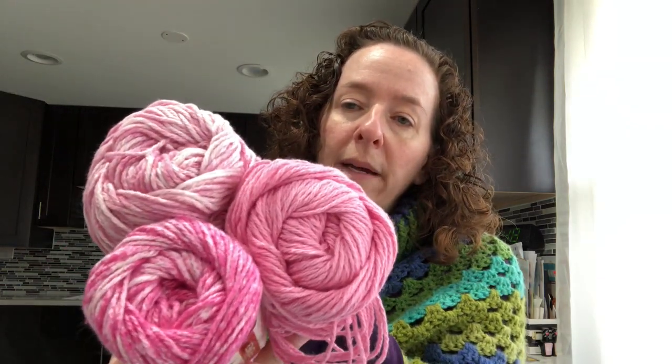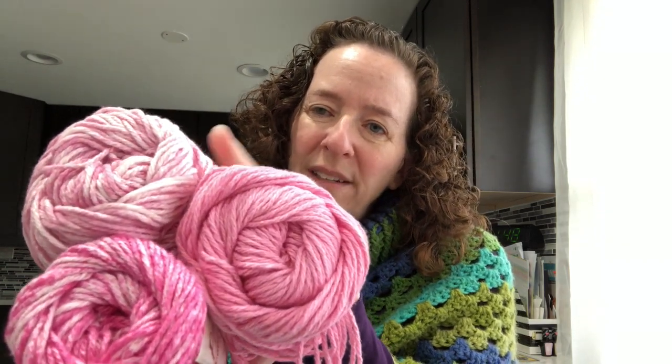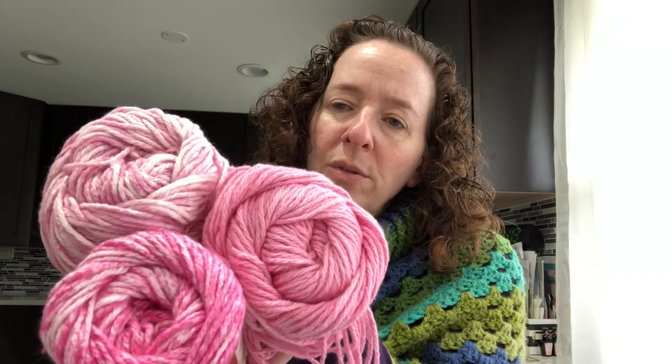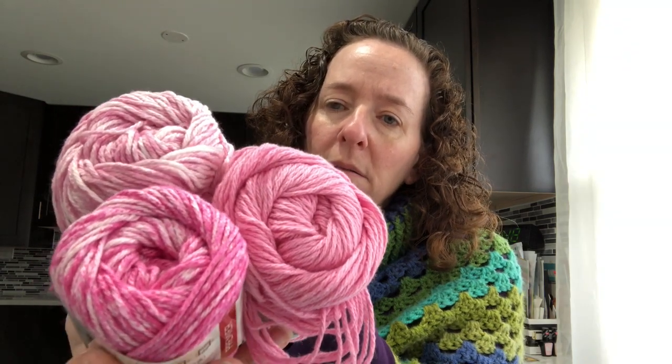Premier Home Cotton yarns were on sale for a dollar a piece, so I got these three pinks. I'm going to try and make some dishcloth and washcloth sets with them. I'm hoping to do some more craft shows this year so I'm trying to build up a cotton stash.